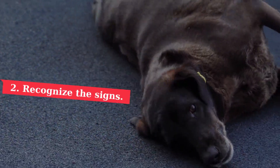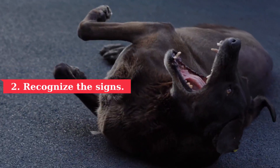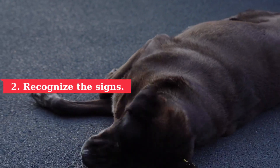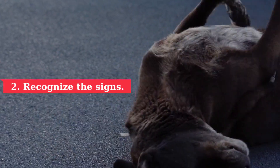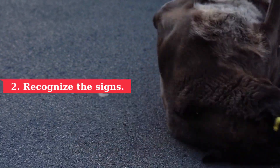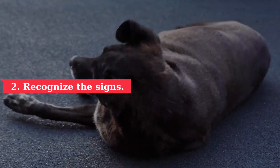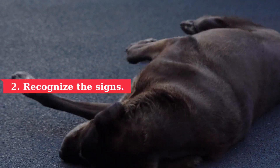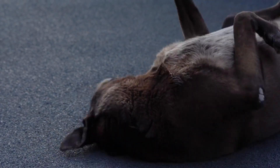2. Recognize the signs. Many animals that have seizures show subtle signs in the time leading up to the seizure. You can learn to recognize the signs to better prepare for an impending seizure. Pre-seizure signs include restlessness, pacing, and an inability to calm down. It's as if your dog knows something is wrong but doesn't know what to do. Some dogs become excessively vocal, whining, barking, or crying for no apparent reason.